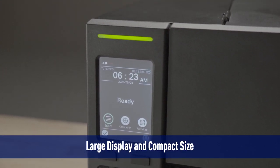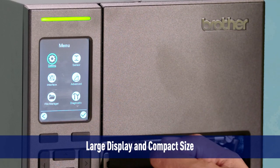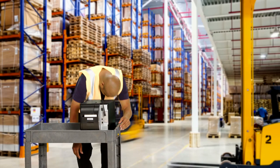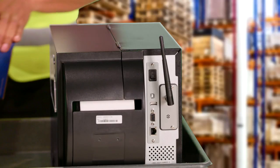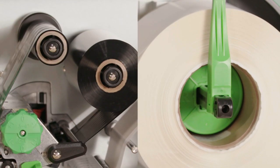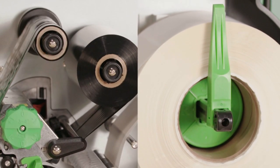Number two, the ergonomic design of the display and the compact size make it easy to use and fit where you need. The display is large and easy to navigate, while the printer is small and fits just about anywhere. And as an added bonus, the side cover opens fully, providing wide open access to load labels and ribbons.